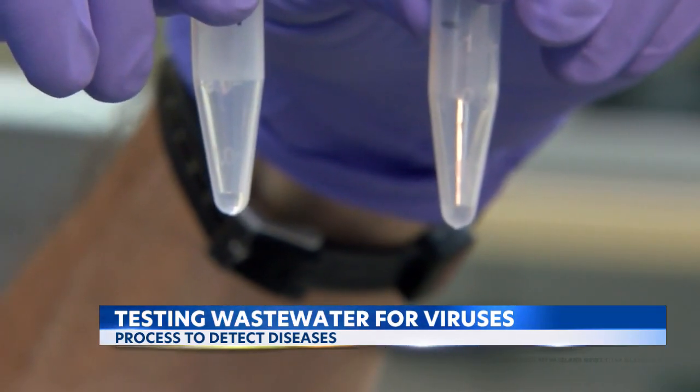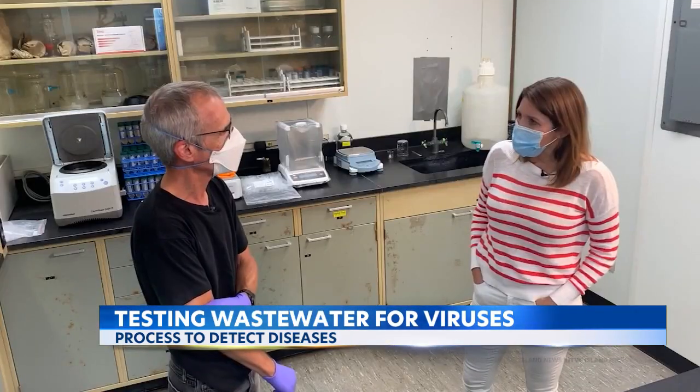So this is what gets sent off to the U? That's correct. How many viruses could you detect in our wastewater? I mean, how many are there? We could eventually probably detect them all.